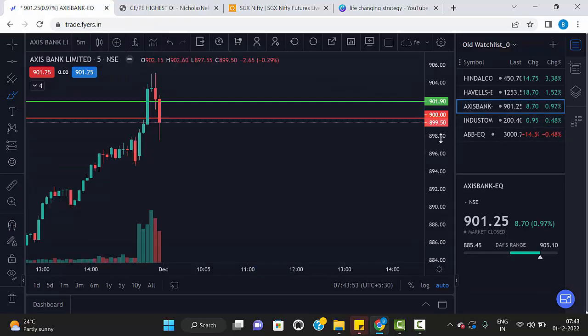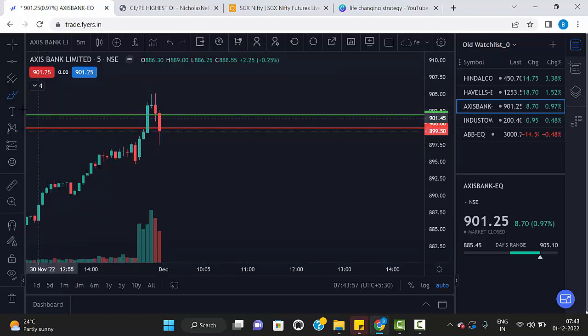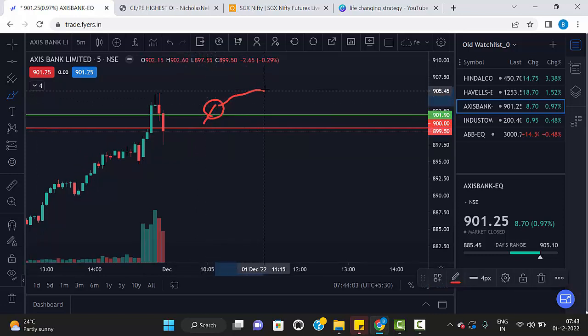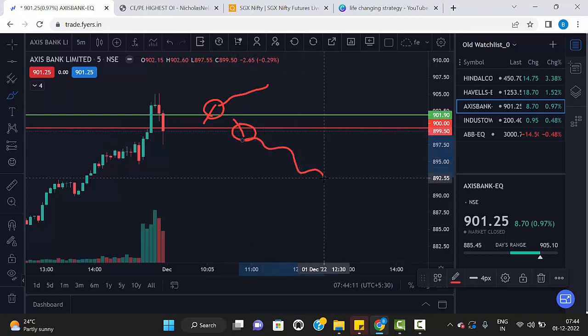The fifth stock is AXIS Bank. The levels are 991.90 — these are the two levels. If any five-minute candle breaks the green line and closes above the green line, then we can go for buy. The same way, any five-minute red candle breaks the red line and closes below the red line, then we can go for sell.